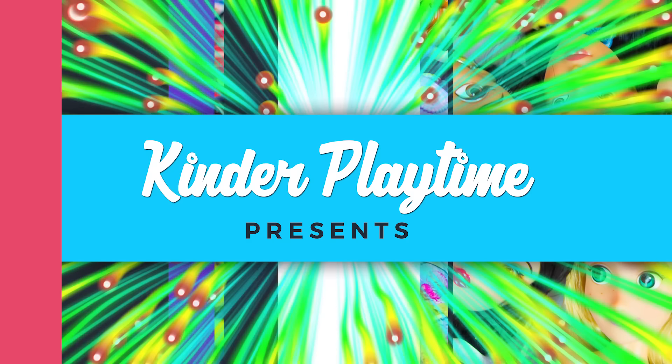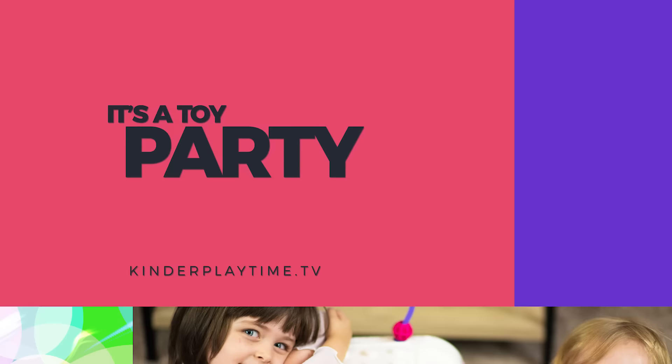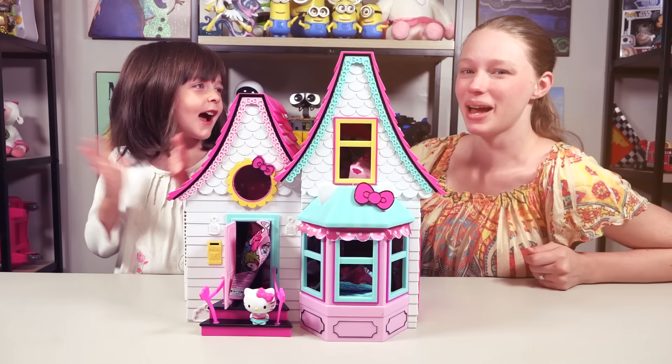Jacob! Emily! Mommy! It's a toy party! Welcome to Kinder Playtime!